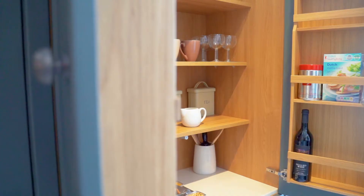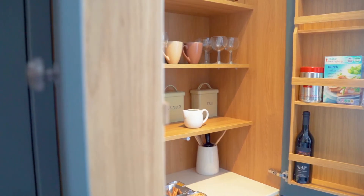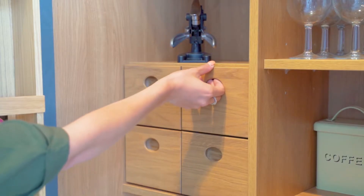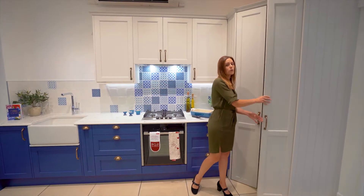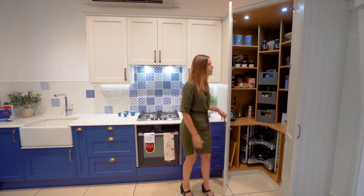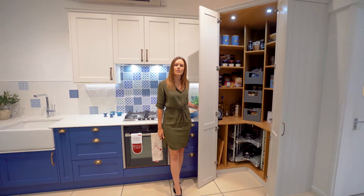Our feature pantry unit has also got automatic lighting, door racks, and beautiful spice boxes. Our design team have created our bespoke corner larder system so that it provides maximum storage and great easy-to-use features.